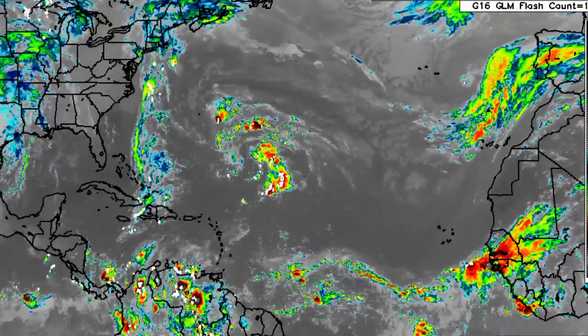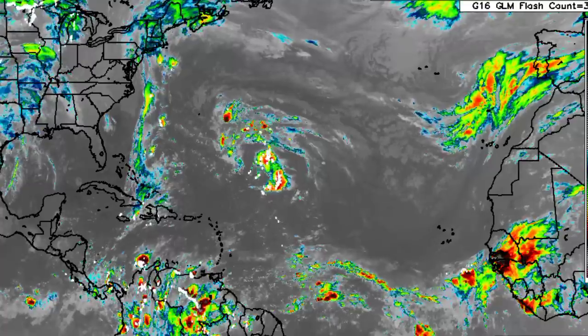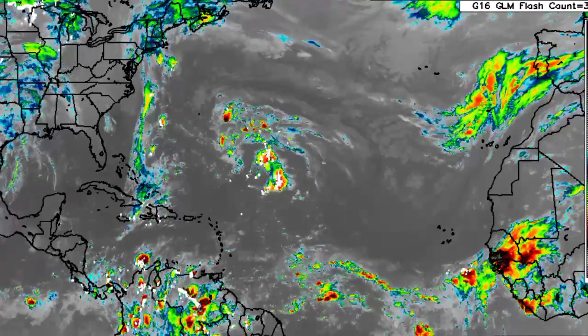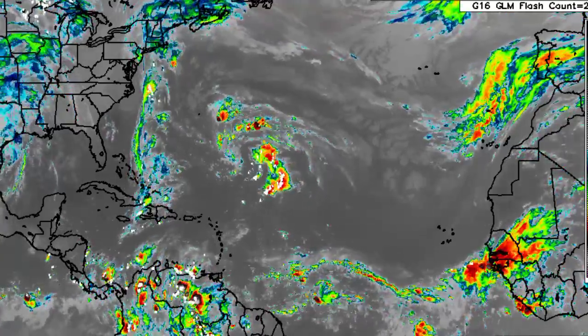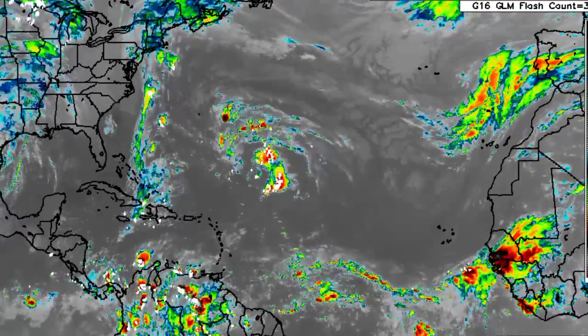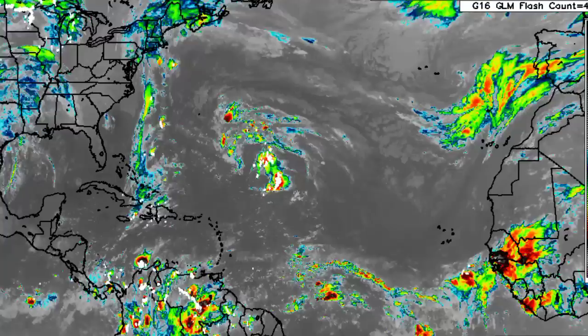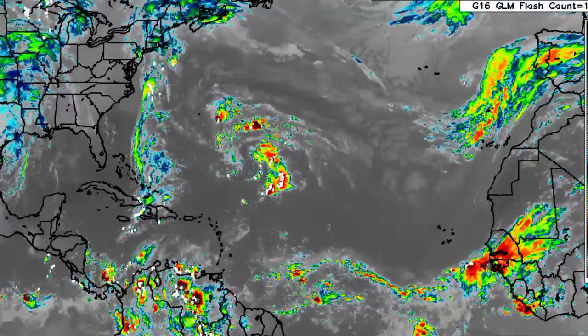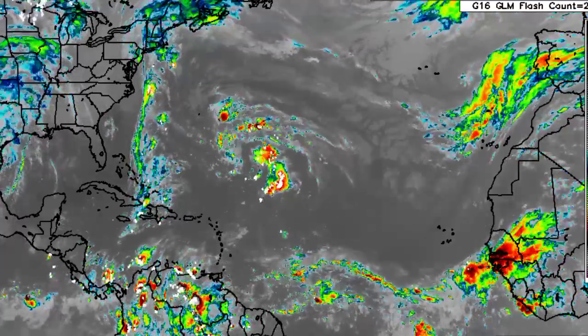Hey everyone, it is Dani and welcome to this updated video on the tropics. I hope you're all having a wonderful Monday thus far. In this video we will be talking about what is currently happening across the North Atlantic Basin, as well as what is expected because there is some agreement among the models in terms of something possibly developing as we progress into the end of the month and into the early part of November in the Caribbean. We will be taking a look at the various model forecasts as well as what is currently happening out there.